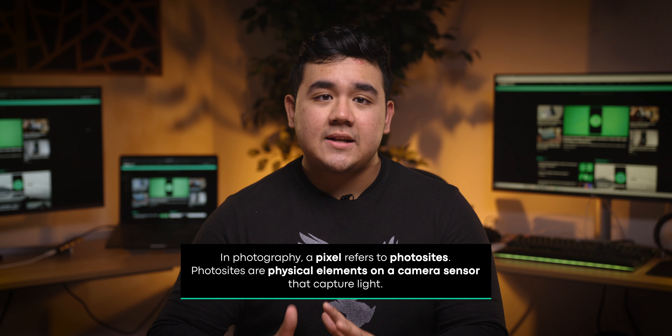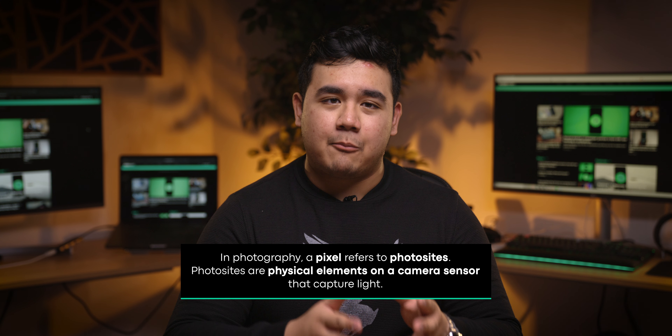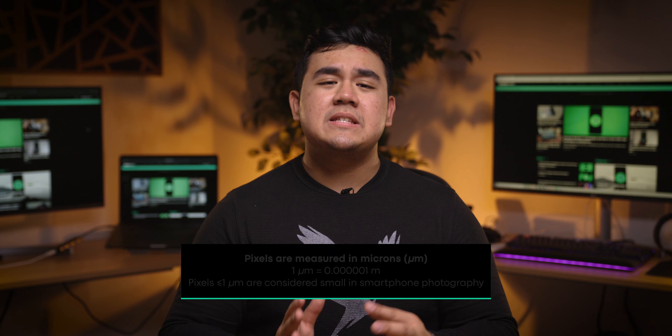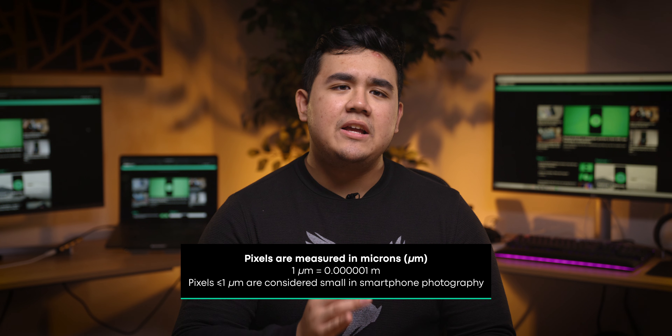Before we dive into pixel binning, we need to first understand what a pixel actually is. In the context of photography, a pixel refers to photosites, which are the physical elements on a camera's sensor. These elements capture light and convert it into a digital signal, thereby producing an image. For simplicity's sake, I'll be using the term pixels rather than photosites in this explanation. A camera sensor pixel is typically measured in microns, which is a millionth of a meter.